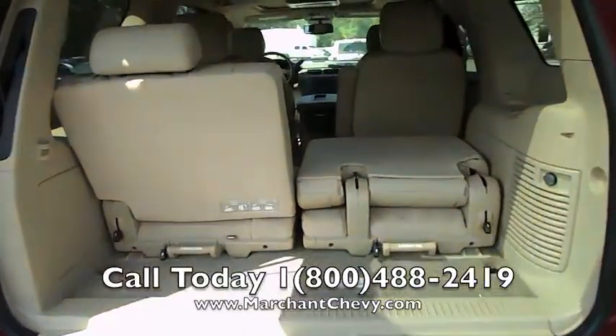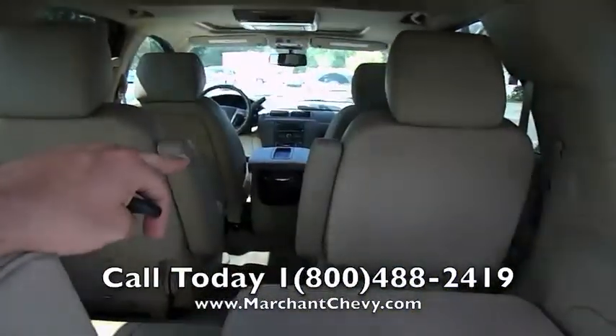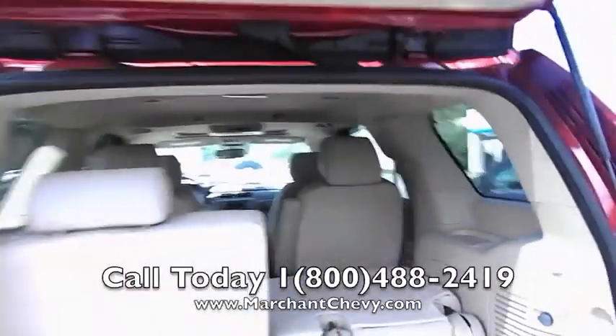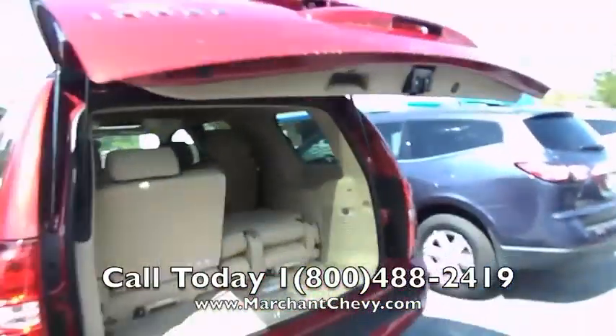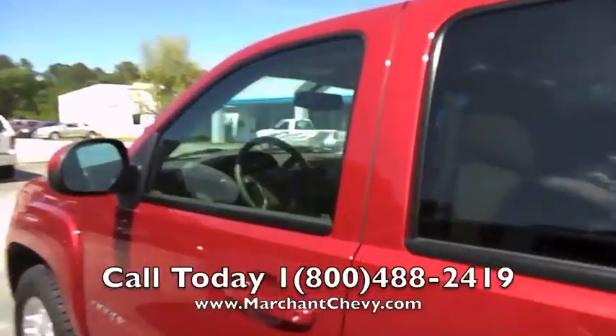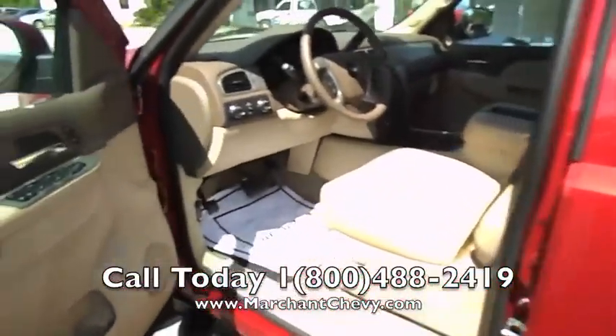The Tahoe definitely comes standard with third row seats in the back, captain row seating in this one, and a rear DVD player for the entertainment system in the back. Hit this button right up here and that drops it right back down — just that simple, makes life a little easier when you're buying a Tahoe. Great ground clearance — you're talking about 8 inches off the ground, looking really good.